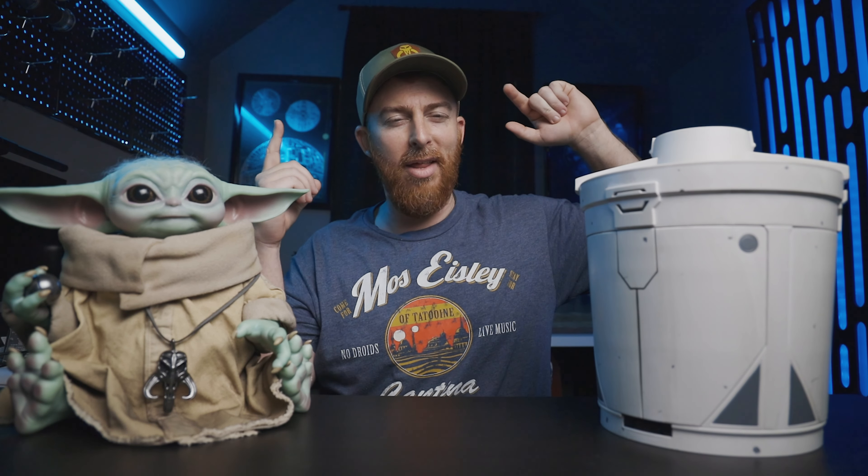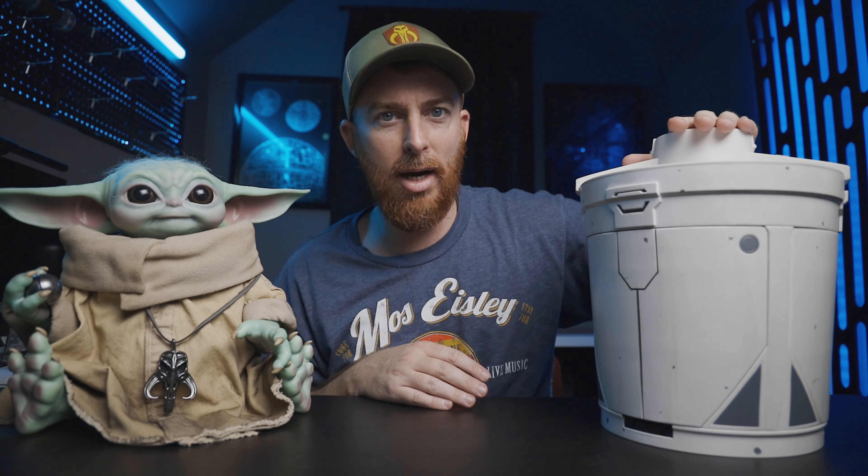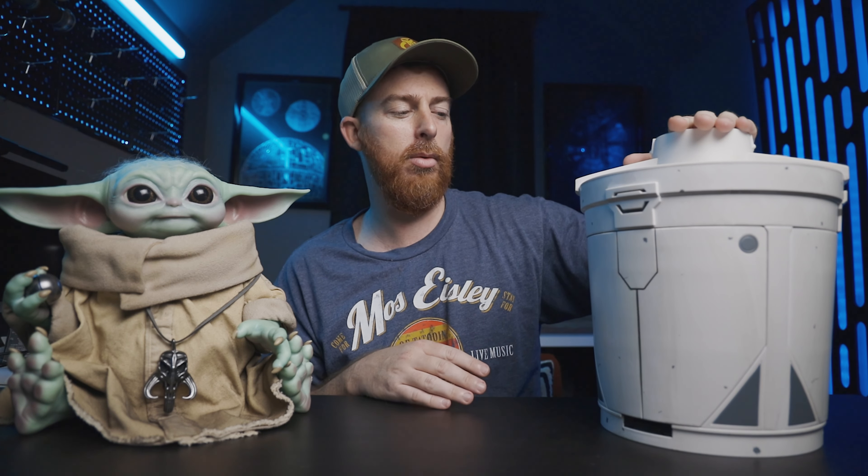What's going on guys, we're on with Genevieve Joe, back with another video. Today I'm going to be taking a look at the Disney Shop exclusive, Galaxy's Edge exclusive — the Life-Size Camtono. Let's check it out.